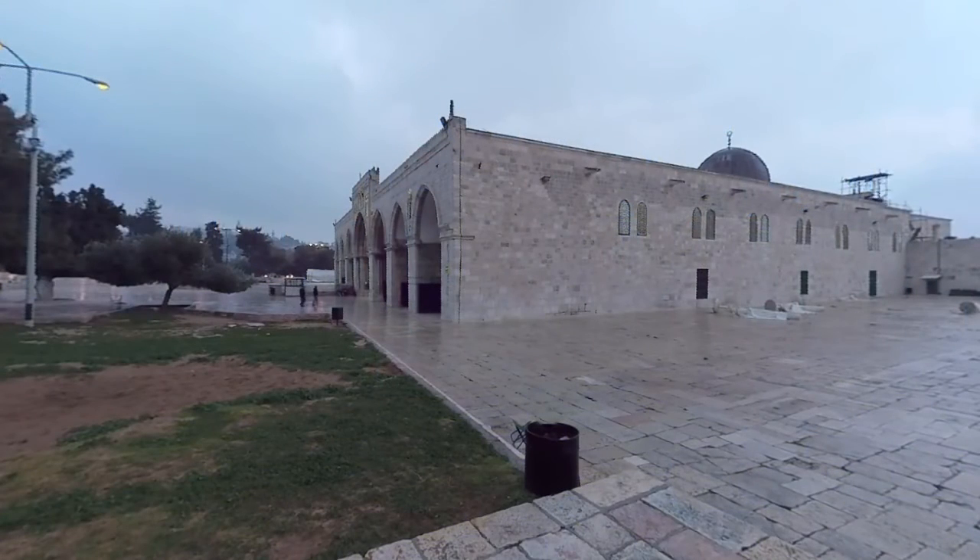We are now outside of the Qibli mosque, in the courtyard on its western side. It is raining lightly, and if you listen closely, you can hear the sound of raindrops hitting the ground. From this courtyard, visitors can access the Islamic Museum, located next to the Moroccan Gate. It is believed to be the first museum founded in Palestine.